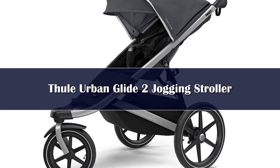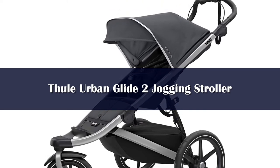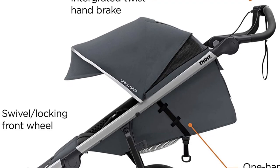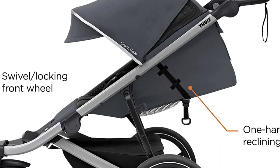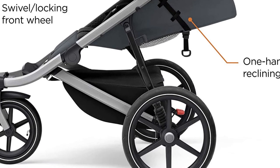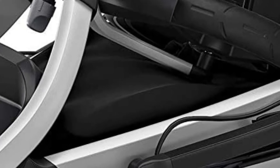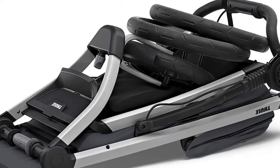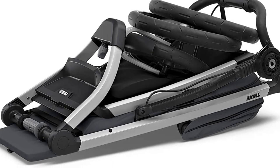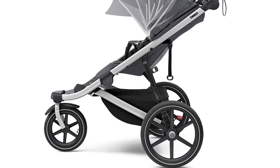Number two: the Thule Urban Glide 2 is a great jogger that is easy to use, super maneuverable, and relatively lightweight for a jogger. This jogger works as well for serious runners as it does for casual errands, with covered storage, a tight turning radius, and comfortable seating for longer trips. The Urban Glide 2 is our favorite jogging stroller, outmaneuvering the competition with adjustable straight-moving tracking, nice suspension, a locking swivel front wheel, and an adjustable handlebar.